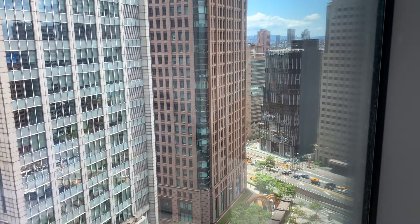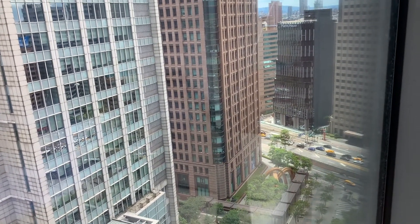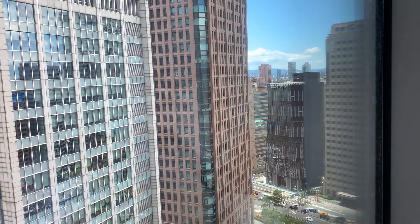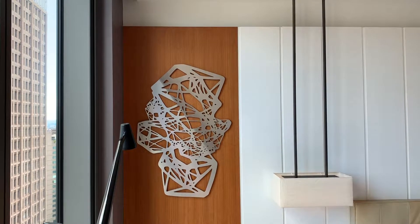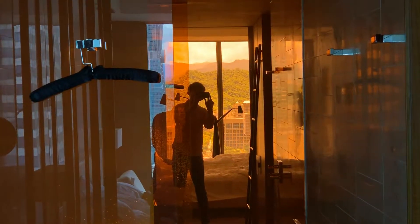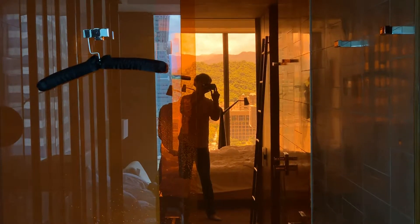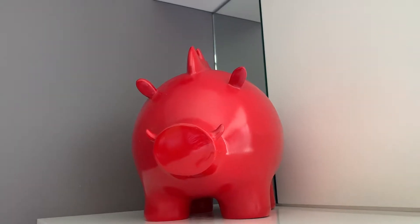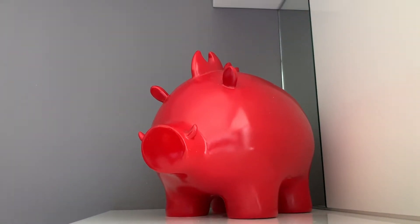Some view out this side as well. Got this cool reflection of the mountains in the orange mirror here. Just noticed this pig — I think that might be part of the theme for this room.